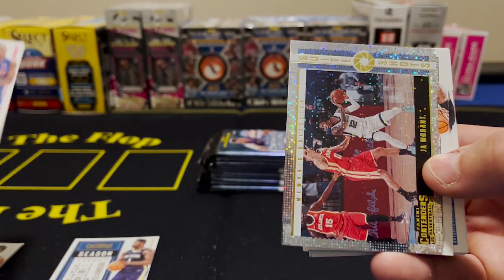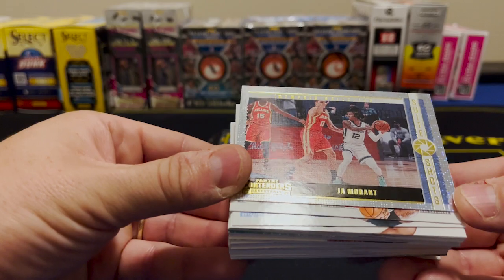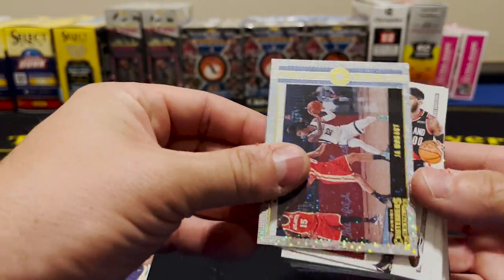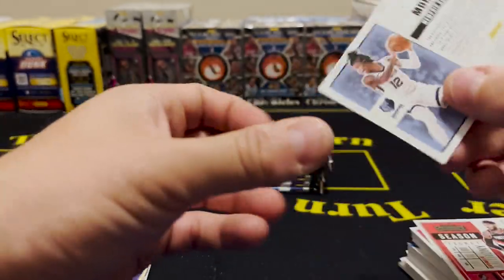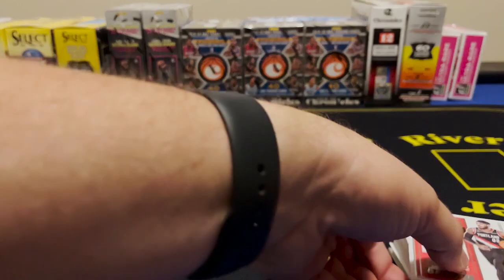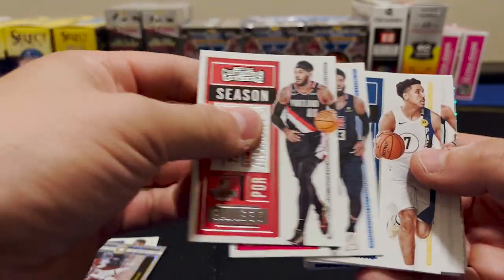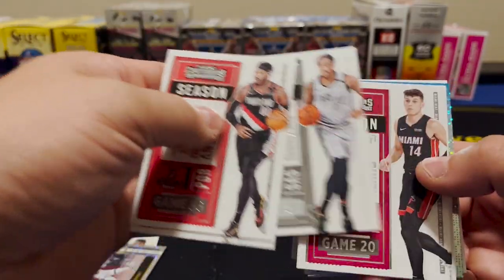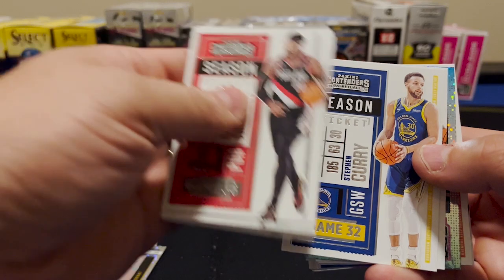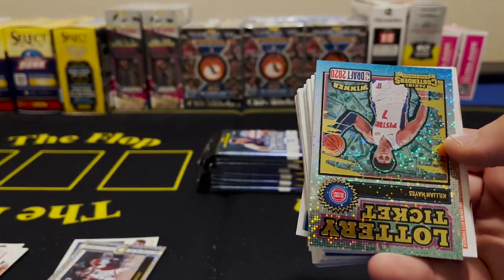We put that in a nice pile. Carmelo, PG-13 Paul George, Malcolm Brogdon, DeMar DeRozan, Tyler Hero, Davis Bertans, Steph Curry, Drew Holiday. We've got something shiny — a Lottery Ticket card, Killian Hayes. We're going to have to do some research on this one. It's a really nice card and Killian Hayes is going to be a good player.